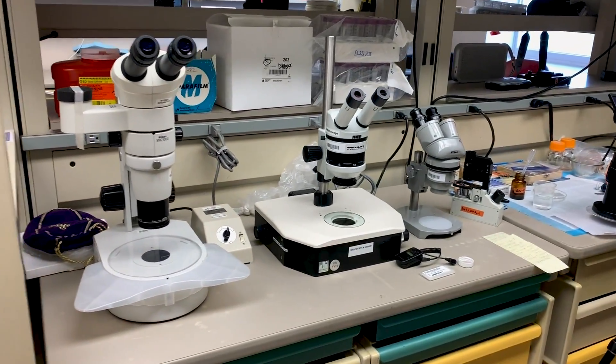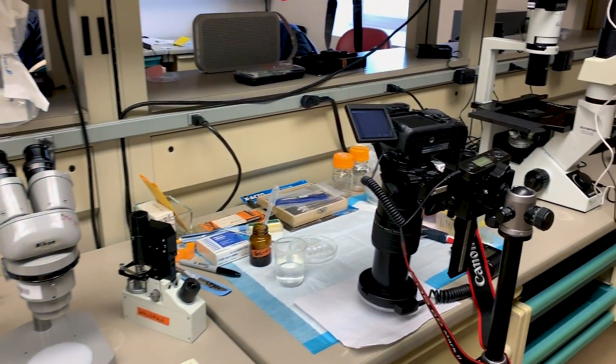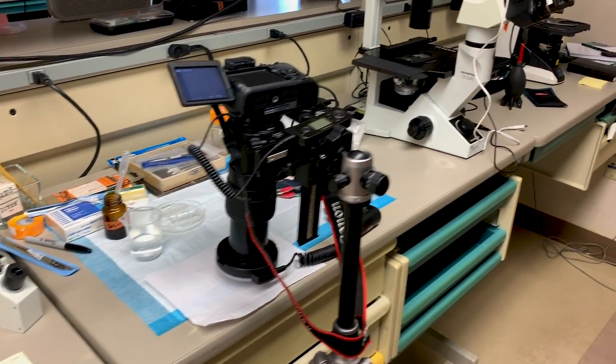I'm a week into being in Antarctica and I'm definitely feeling a little more exhausted with each day because I keep pushing it further and further. It's around midnight and I've been in the lab all day. Today I finally got my lab space set up — I've got about half a dozen microscopes, camera adapters, and a macro photography setup, and I'm really excited about it.